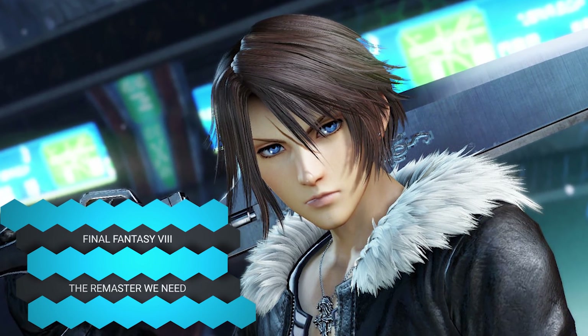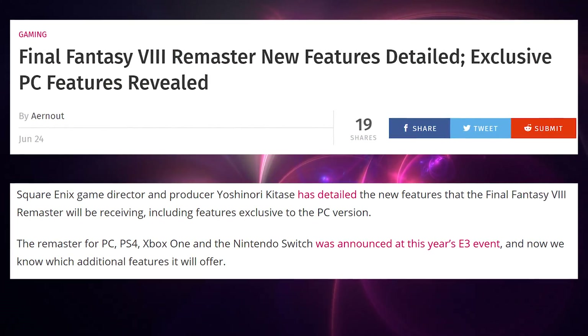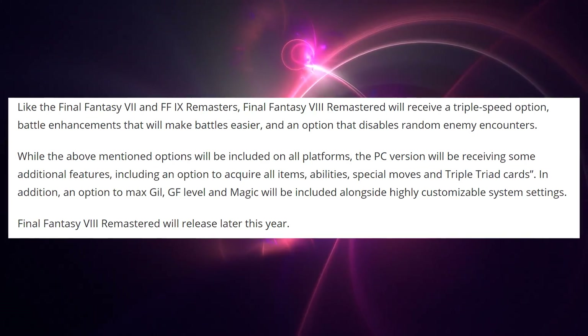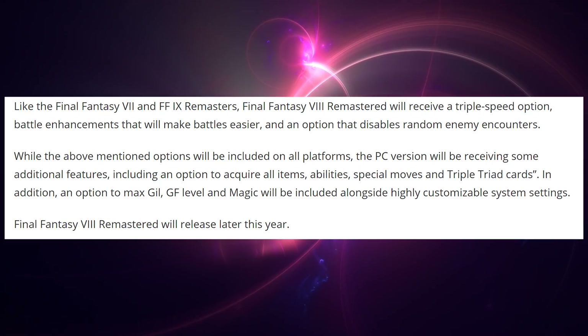Final Fantasy 8 Remaster — we've got some confirmation about exclusive PC features. It's just cheats: you can enable unlimited gil, access to all items, abilities, special moves, and Triple Triad cards. So if you like to cheat in Final Fantasy 8 like I do, this is going to be perfect for you. Get it on PC instead of console, because consoles don't have the cheat options.